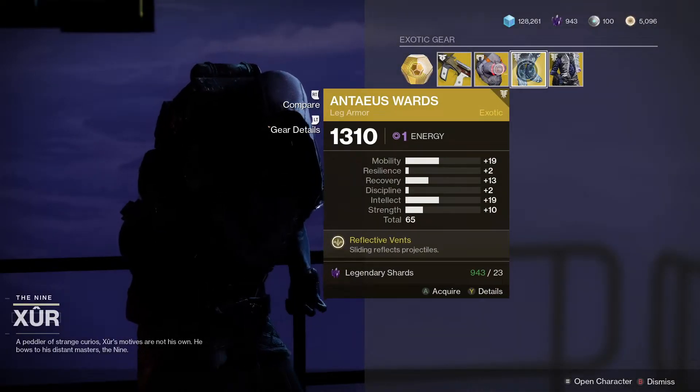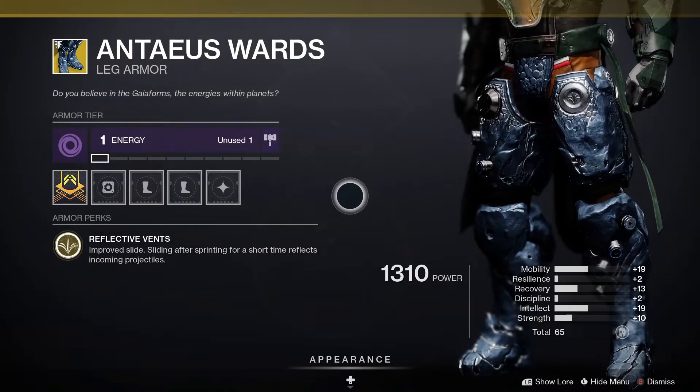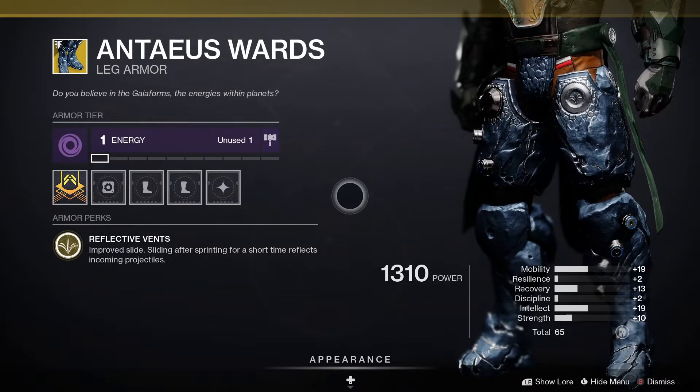Let's have a look at the Antaeus Wards. These ones come with Reflective Vents, which improve your slide. Sliding after sprinting for a short time reflects incoming projectiles.